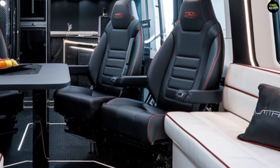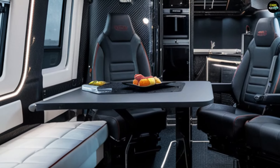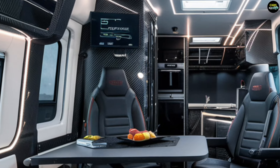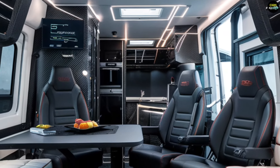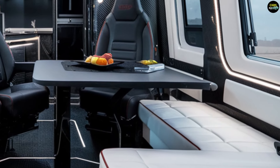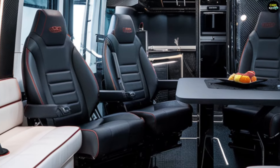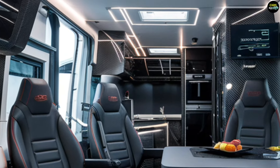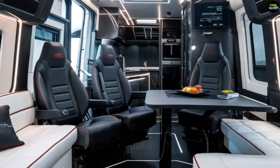The motorhome is equipped with a kitchenette, shower, and restroom for all essential living needs. In addition, the high-end entertainment system, 12-inch multimedia display, and fully connected Wi-Fi provide modern conveniences. The lighting is entirely LED-based, and customizable ambient lighting allows for a personalized atmosphere.